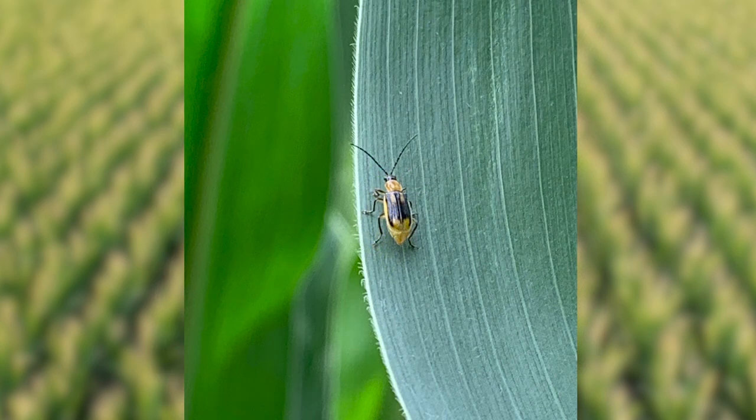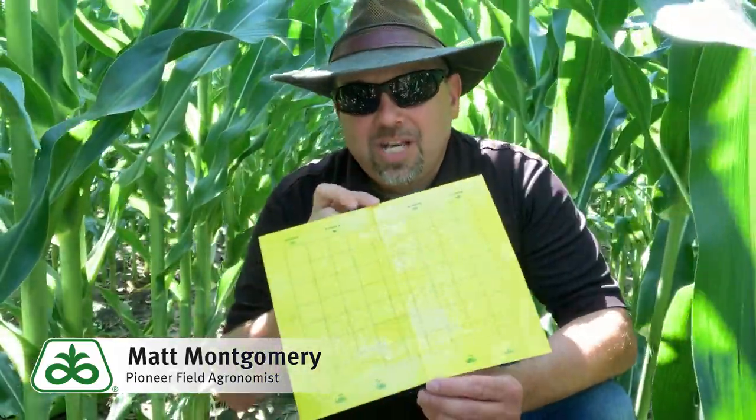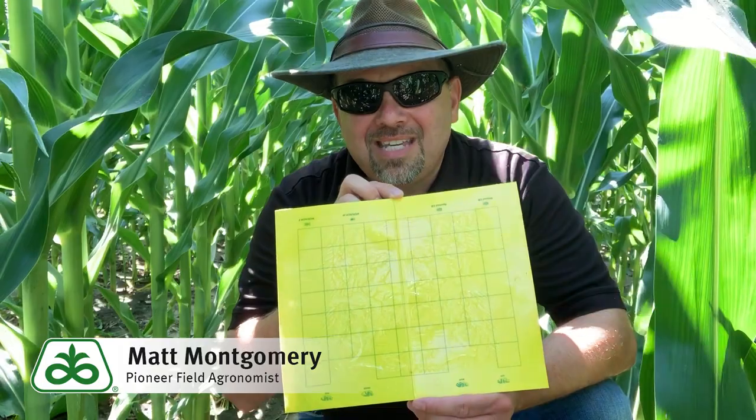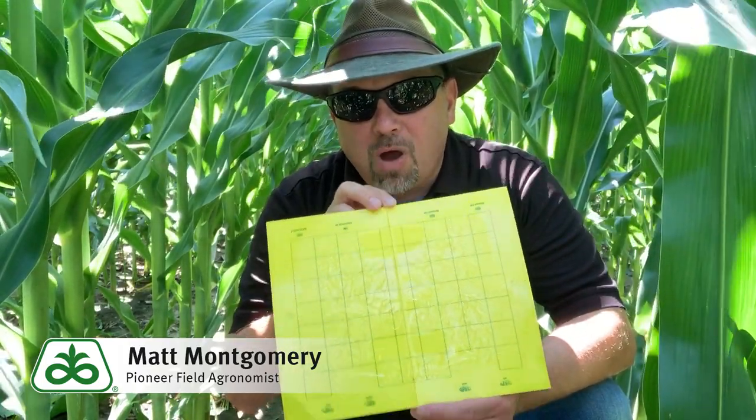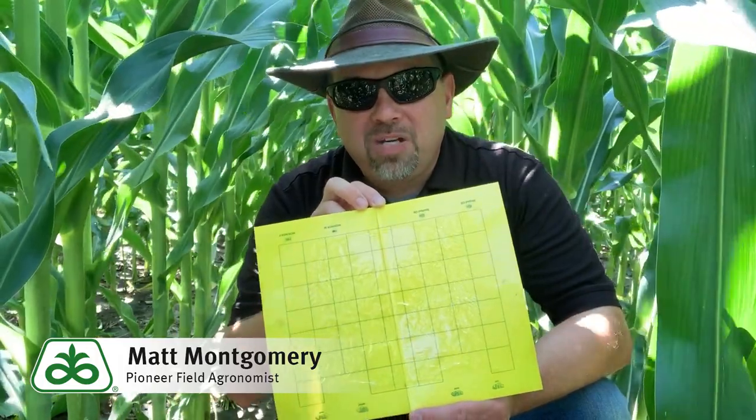I bring this all up because we're entering that part of the year when it's going to be really important for us to get these things distributed in the countryside. These are yellow sticky cards, and this is the tool that we use to monitor for adult beetles.